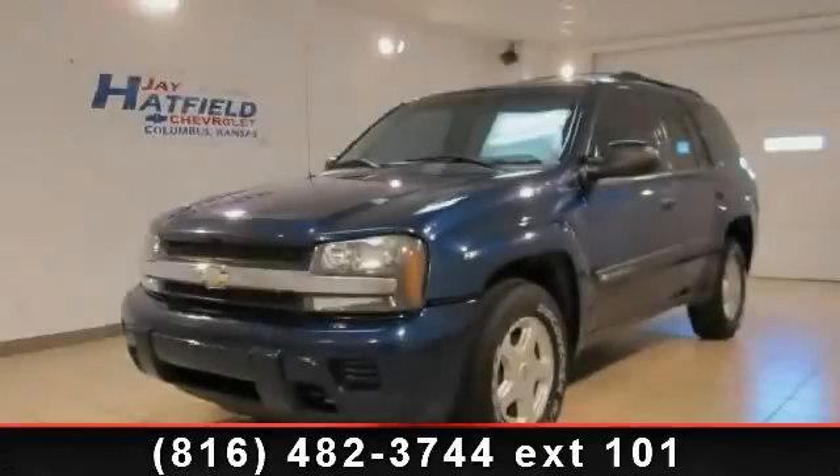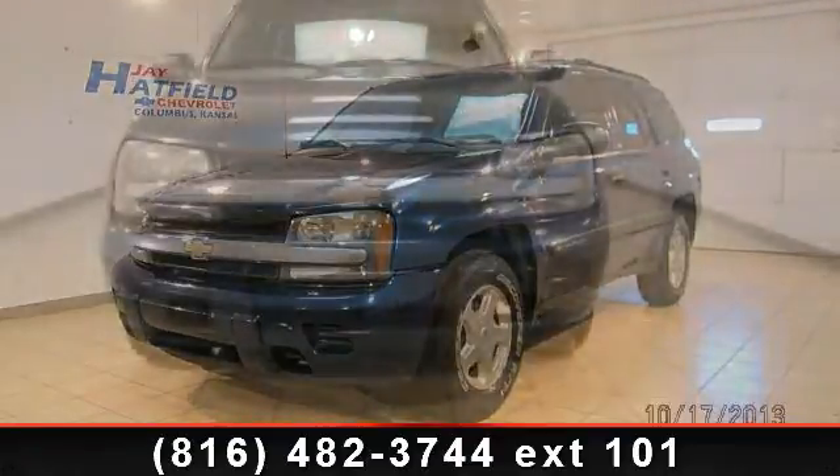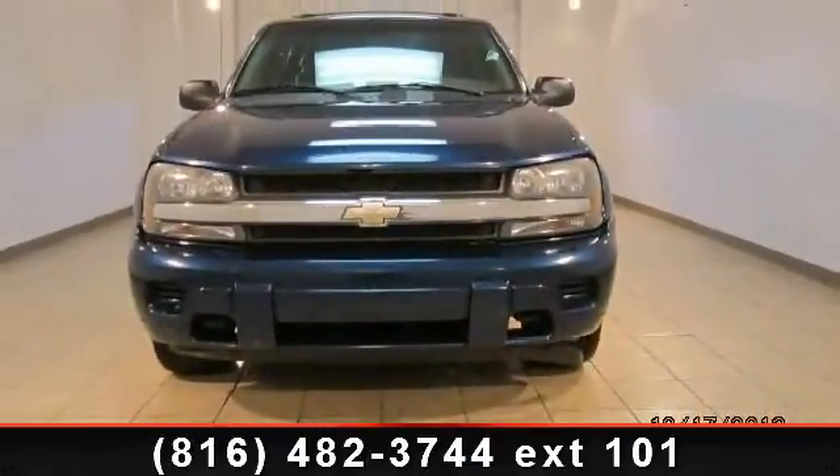Arrive in style with this 2003 Chevrolet Trailblazer LS. If you are looking for a first-rate auto, this one could be yours today.